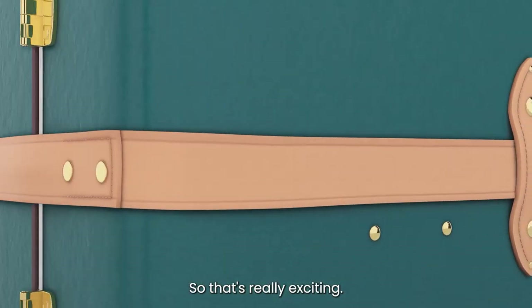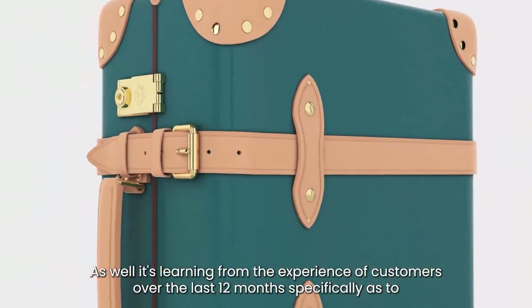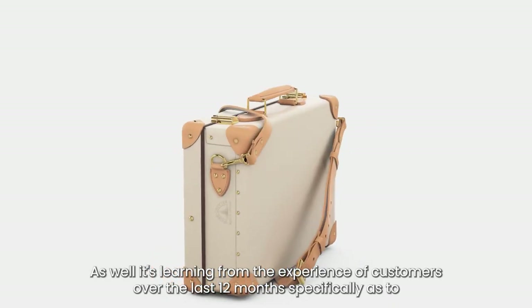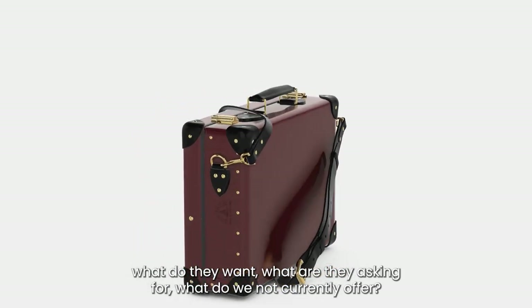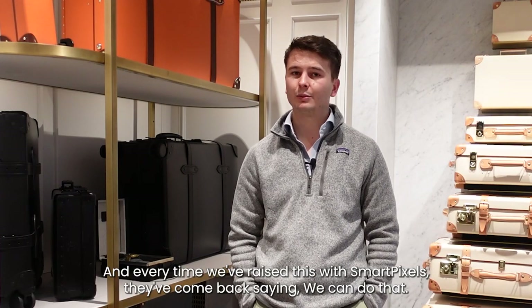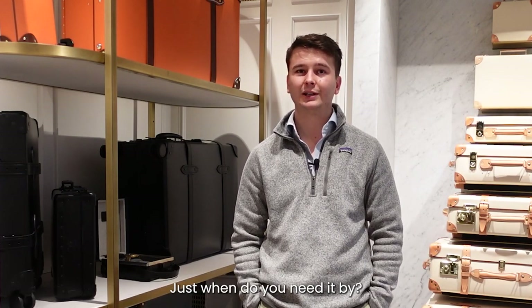It's really exciting — learning from customer experience over the last 12 months: what do they want, what are they asking for, what do we not currently offer? And every time we've raised this with SmartPixels, they've come back saying 'we can do that, just when do you need it by?'